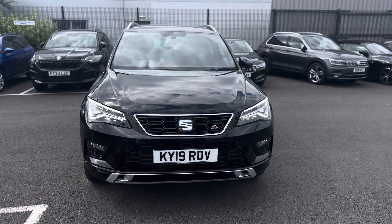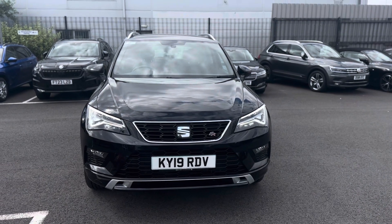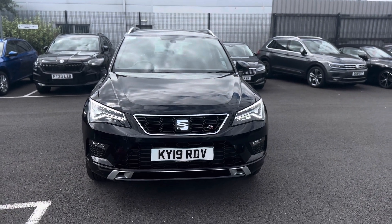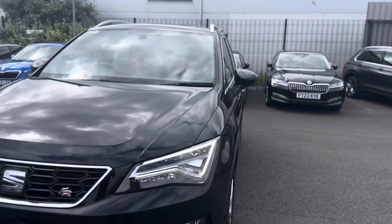Hello and welcome to Team Key for Seat in Grimsby. Here we have a Seat Ateca FR 1.5 TSI 150 in black. I'll show you around a few features of this vehicle.